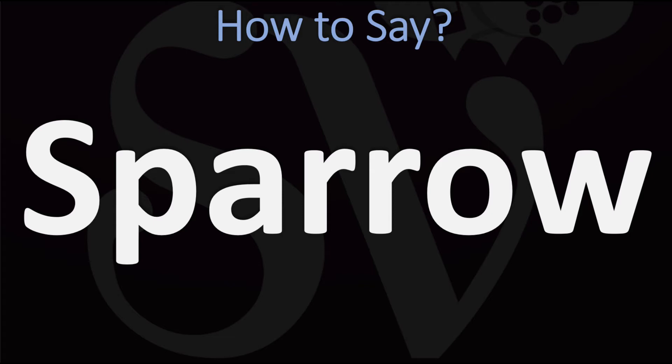In British English, this is normally said as Sparrow. You do want to stress on the first syllable.